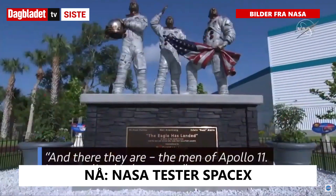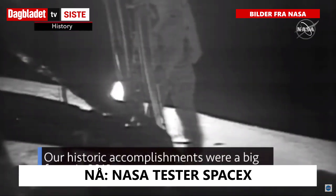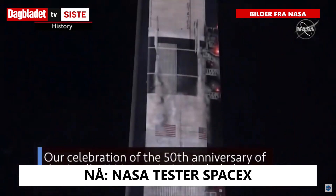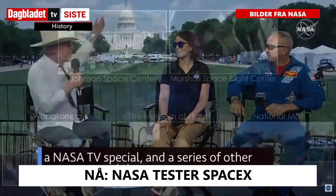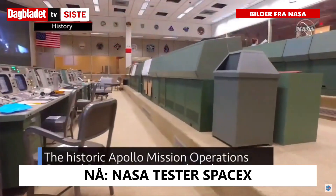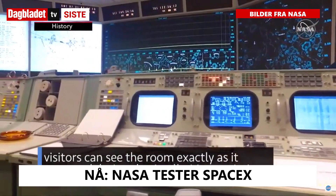And there they are, the men of Apollo 11, immortalized in bronze. Our historic accomplishments were a big focus in 2019. Our celebration of the 50th anniversary of the Apollo 11 Moon mission included a NASA TV special and a series of other events around the country. The historic Apollo Mission Operations Control Room was restored so that visitors can see the room exactly as it appeared during the Apollo Moon missions.